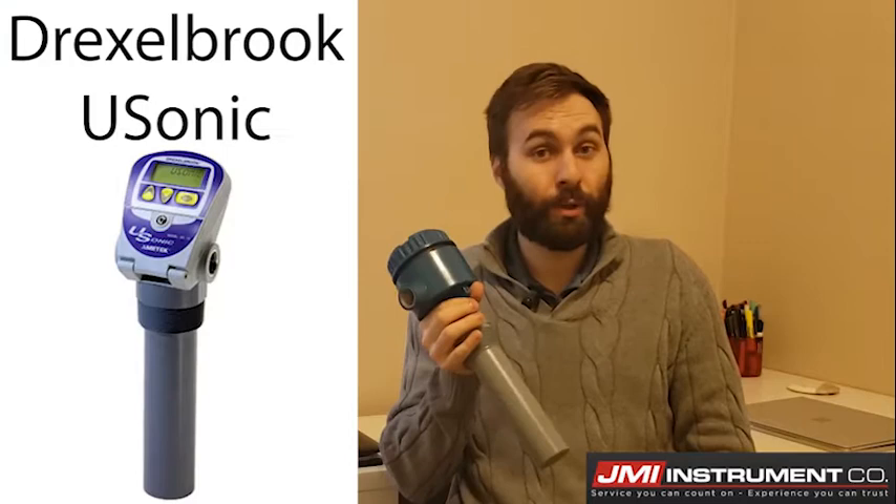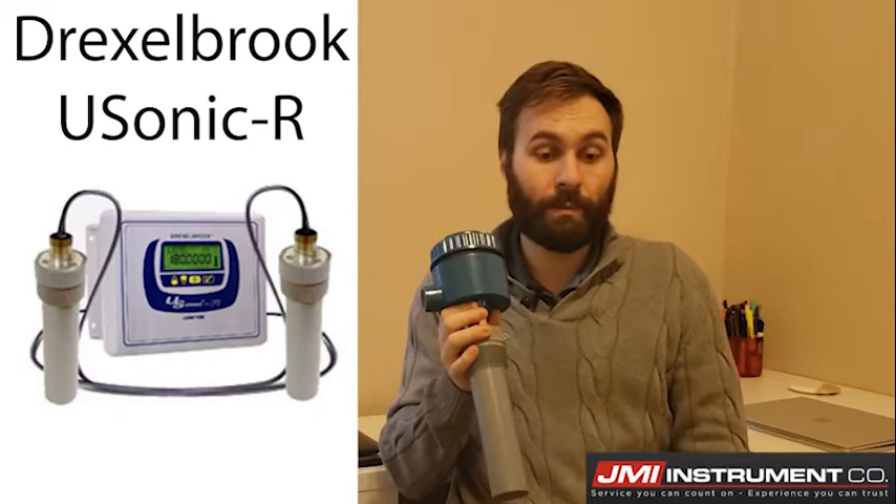They gave me this set of application details and I scoured the internet looking for anything I could find — any different type of level transmitter, flow computer, all sorts of stuff. They wanted a very cost-effective solution, and I ended up recommending this: the Drexelbrook USonic, also available as the USonic R with two level transmitters. But they only had one open channel, and it was the simplest and most cost-effective solution for a handful of reasons.